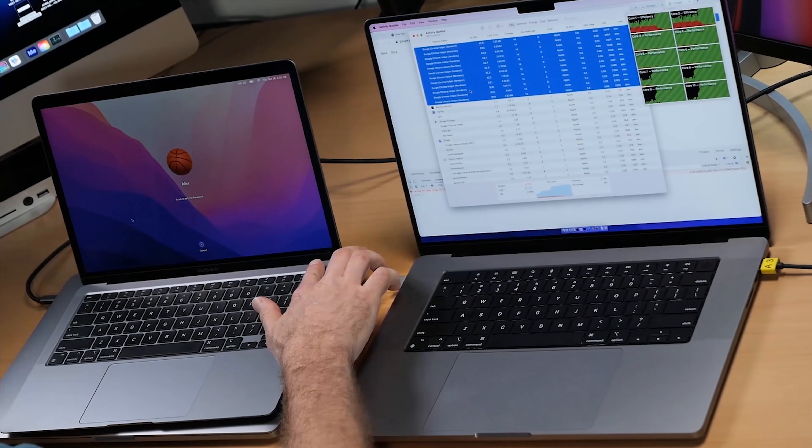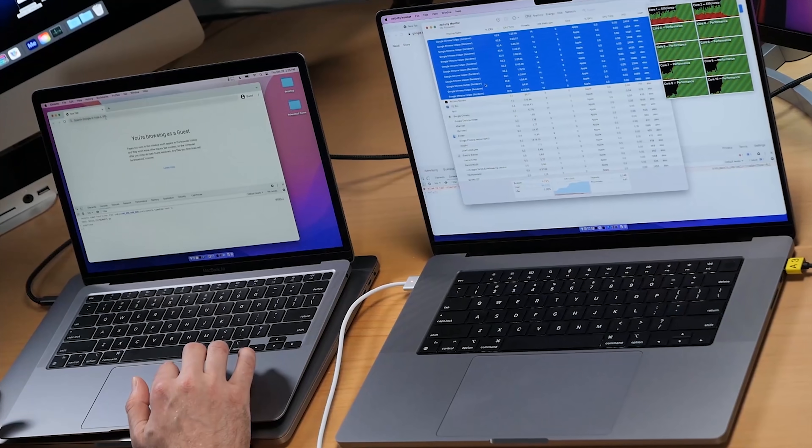One more thing — let's grab the M1 and run the Speedometer 2 test one more time. We were expecting around 259 to match the M1 Max's best score, but we got 272. That's proof again that the M1 wins this particular benchmark. More tests are coming. Look at the CPU load on that one. If you found this useful or entertaining, I'd appreciate a thumbs up — see you next time.